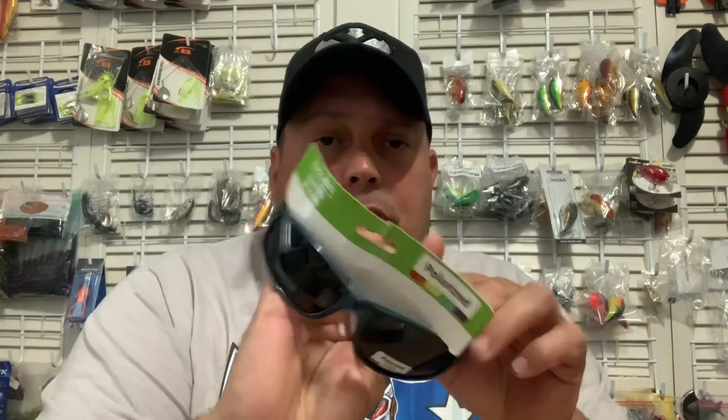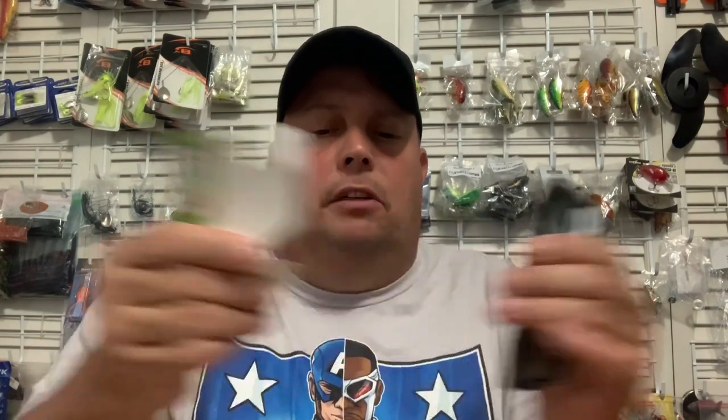I was in Provo, actually, at Dollar Tree, and they had these. It says polarized up top, sunglasses. It's got the sticker on it that says polarized, like I mentioned. Ultraviolet protection — they all seem to have that on them. But the card here said polarized, that caught my eye, and the sticker on it. On the back, it's got the barcode and talks about Greenbrier International, all that stuff. It's got the card on it and it's got the sticker.